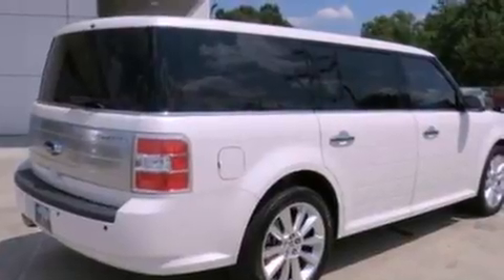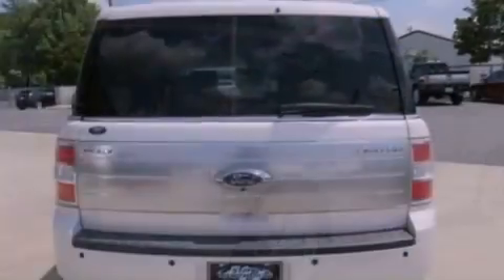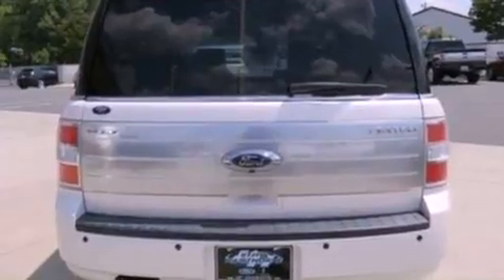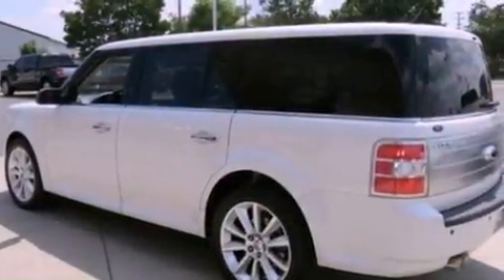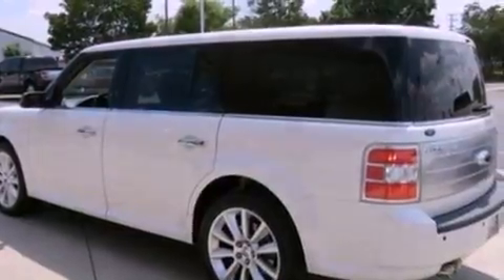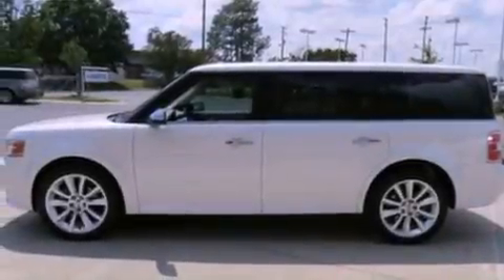Its top features include a navigation system, a rear-view camera, power-adjustable driver pedals, a sunroof, heated front seats, a 12-speaker audio system, Sirius satellite radio, 19-inch wheels, and traction control and stability control systems.